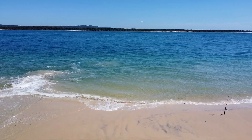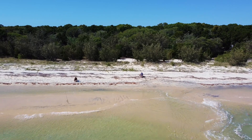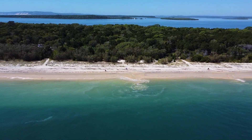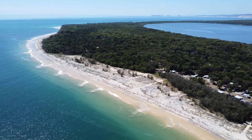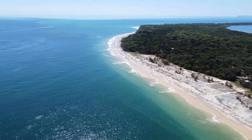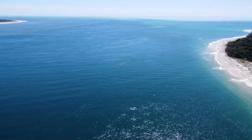We're fishing at Inskip Point and it really does not get any better than this. Clear blue and turquoise water. It seems a lot of people are in the know, as this whole point has massive campgrounds the whole way along it. It is also one of the main entry points by barge to K'gari, or Fraser Island. The point is a narrow sandy point and forms a protection barrier for Tin Can Bay Inlet and the Great Sandy Strait. The point is covered in cypress pines and she-oaks.